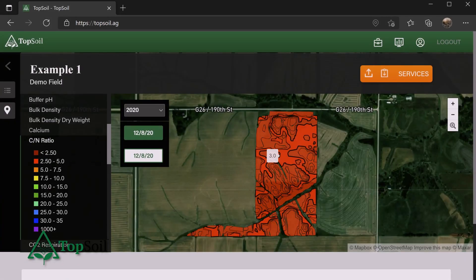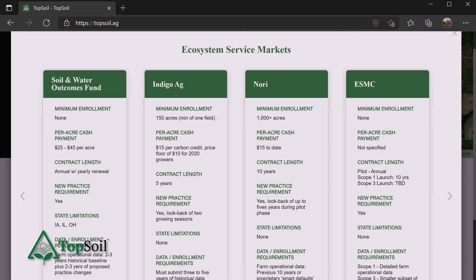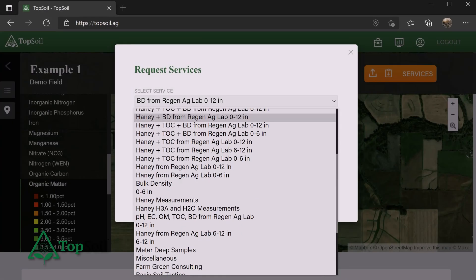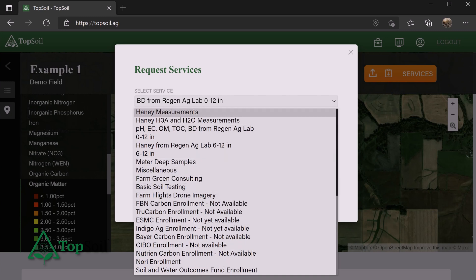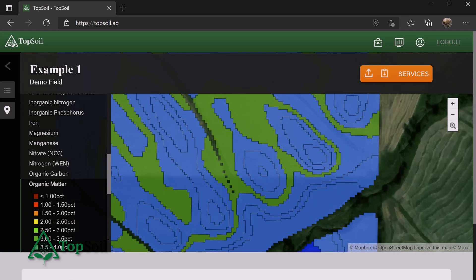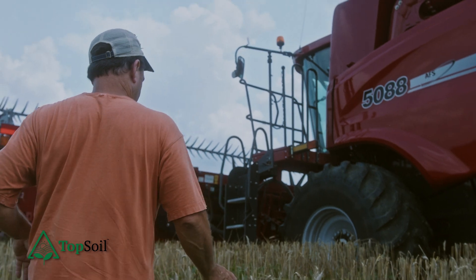We also help farmers navigate carbon markets — we have a carbon market comparison tool, and we're directly involved in a couple of different markets as well. Farmers can get their variable rate recommendations, utilize whatever products they want, and adjust those recommendations actually factoring soil health into the system.